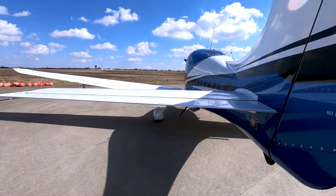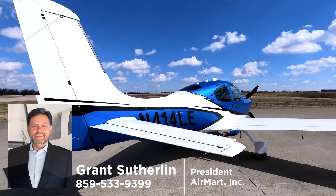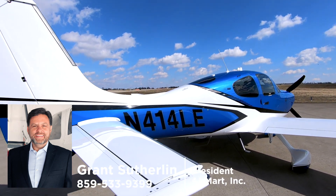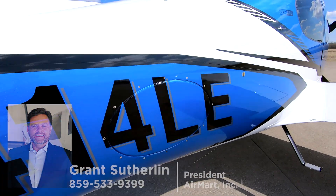To learn more or inquire about today's Friday flyby, contact Grant Sutherland at 859-533-9399 or visit airmart.com for full details.